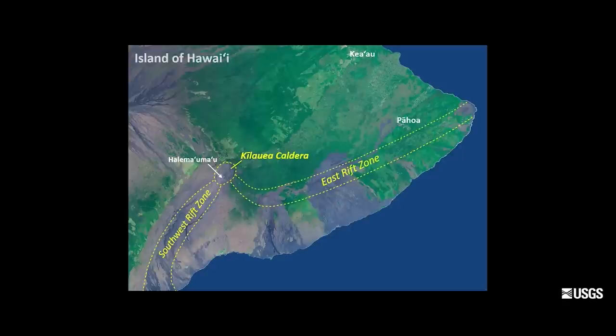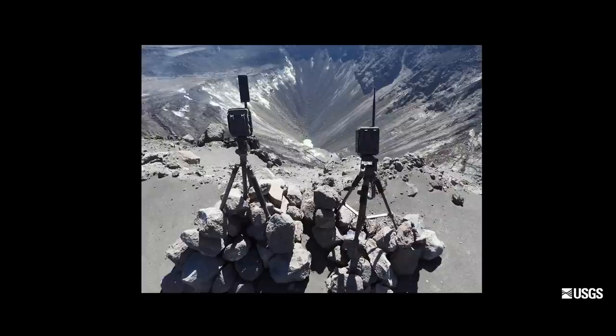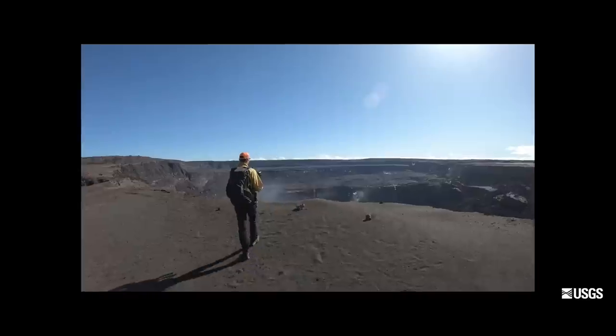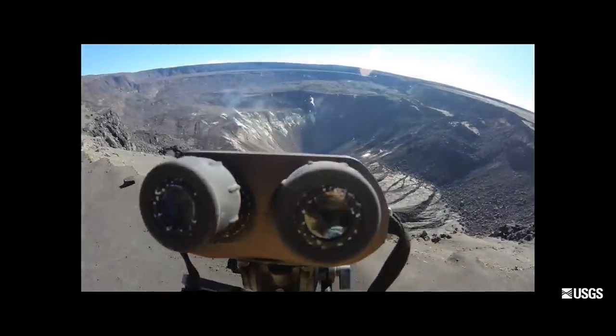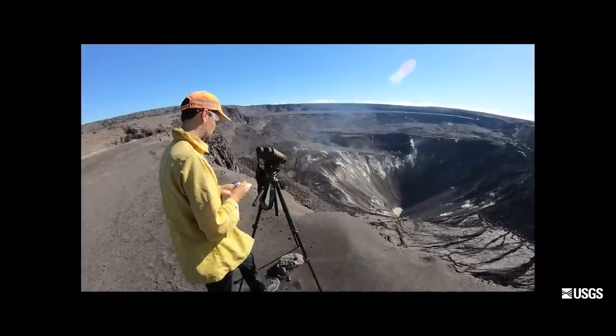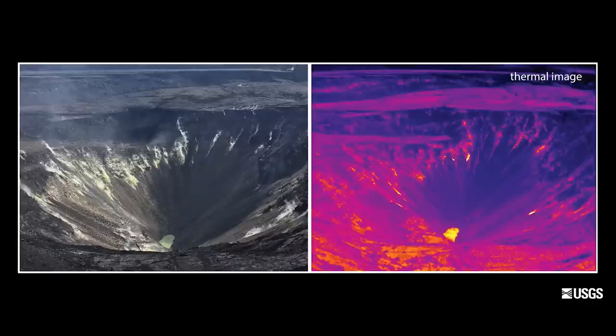It's a dynamic time at Kilauea summit right now, so we're keeping a close eye on the water pond. We have a webcam set up on the west caldera rim and we're also going on a near daily basis on foot to make direct observations. One of the most important things we do is take measurements with a laser range finder of the water level — we set up a tripod on the west caldera rim, about 2,000 feet above the water pond.